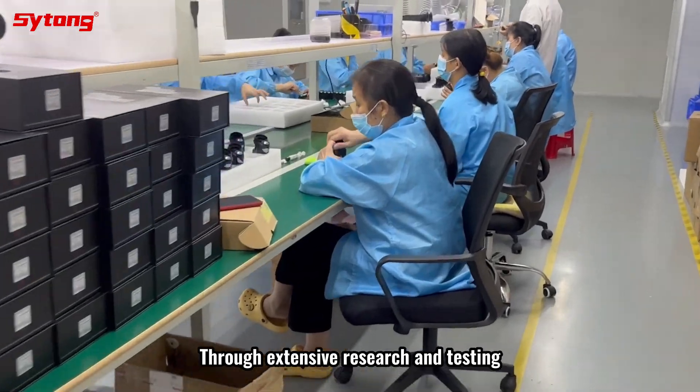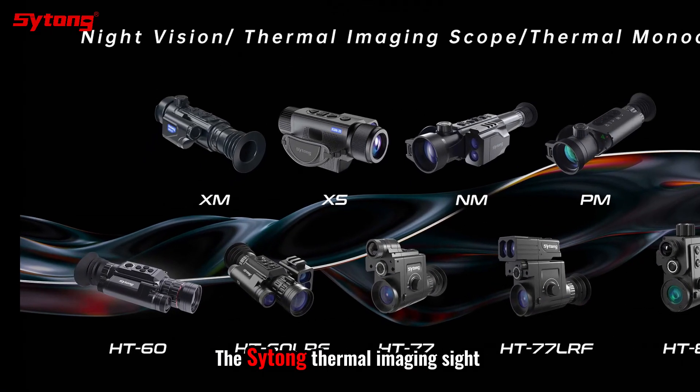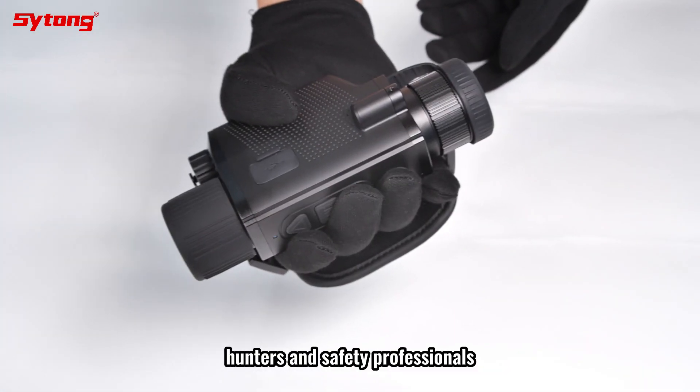Through extensive research and testing, we have selected the best value for money thermal imaging sight for 2023. This thermal imaging sight is designed to meet the needs of different types of buyers: outdoor enthusiasts, hunters, and safety professionals.